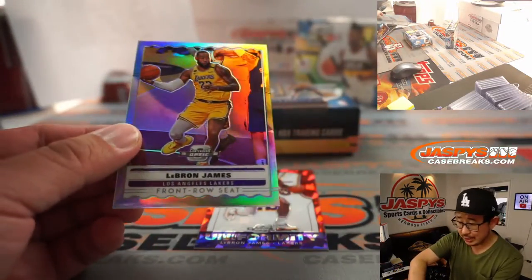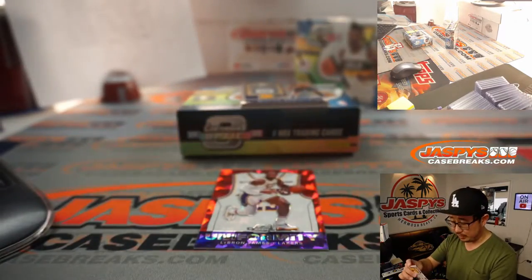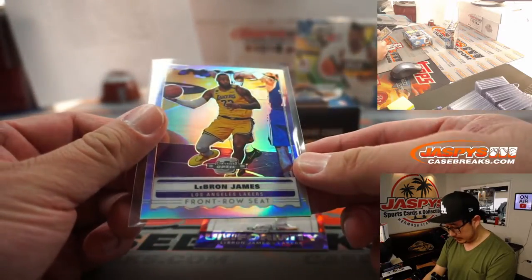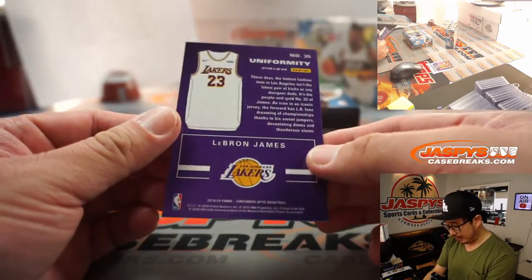We've got a couple of LeBron Jameses here for Matt Lieber and the Lakers. Get well soon, LeBron. There's a front row seat silver and a uniformity cracked ice.